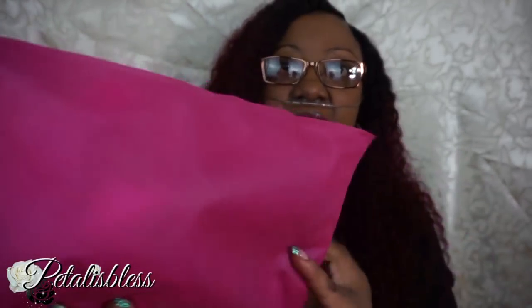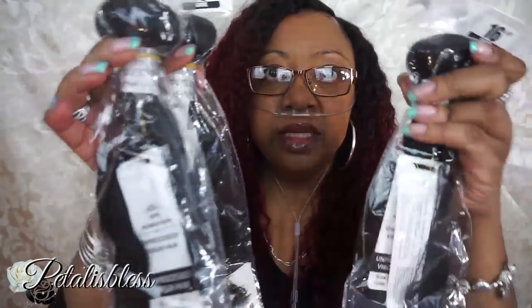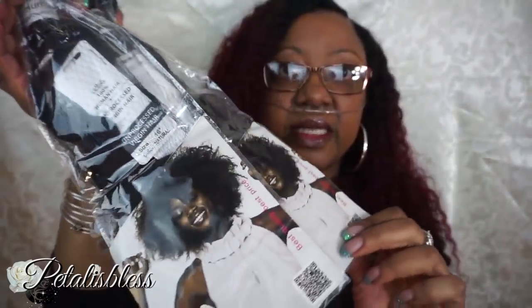The bundles come like this in a package, in a box. I open the box and inside there are some lashes and some earrings as well. The bundles come packaged like this.